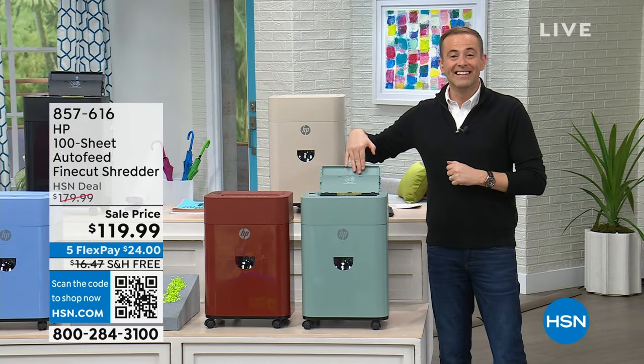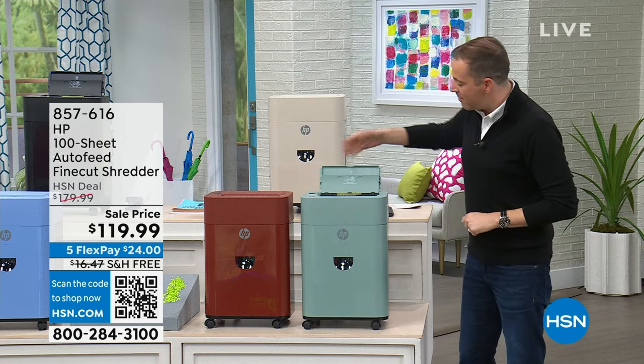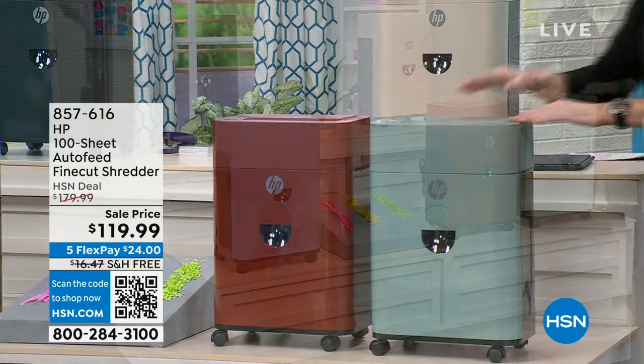It has auto feed. You know how I used to feed it through a few at a time? You can stack this up to 100 pages, walk away, and it will shred by itself — but that's not the only thing.